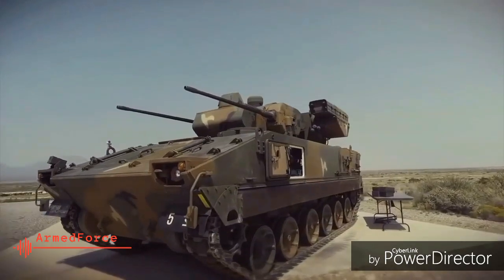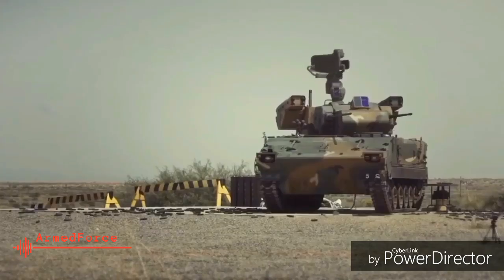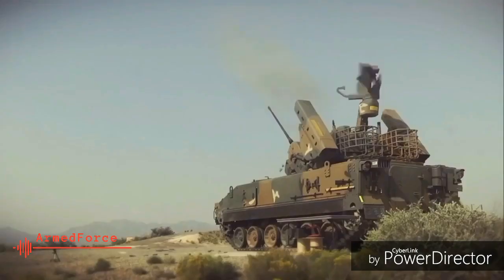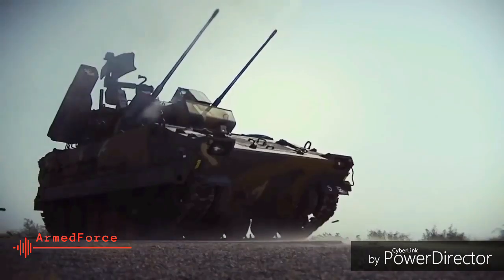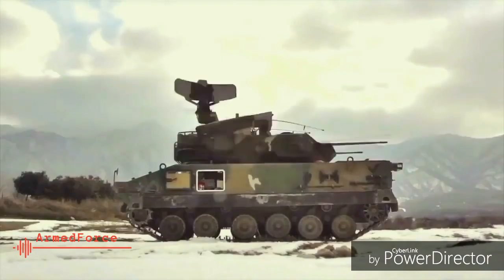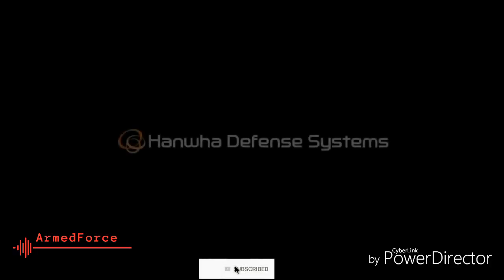The cannons have a cyclic rate of fire of 600 rounds per minute and an effective anti-aircraft range of 3,000m (1.9 miles), and each is loaded with 300 rounds of ammunition. The Biho has been integrated with the Shingung surface-to-air missile to increase its coverage to 7km. Two pods, each containing two missiles, are mounted one on each side of the turret.